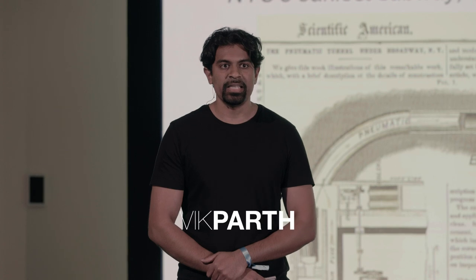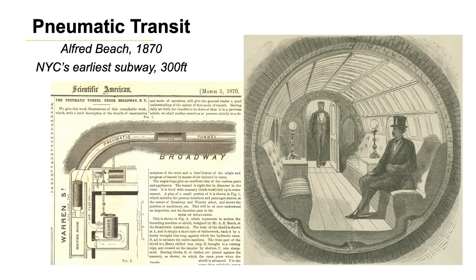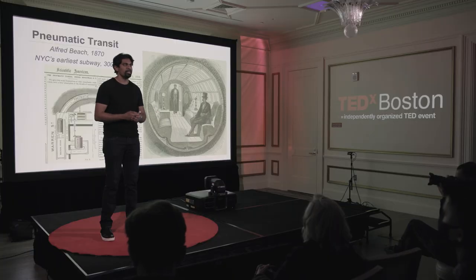In New York City in 1870, someone named Alfred Beach created something called pneumatic transit, which was a pneumatic system underneath the NY subway system that used differential air pressure to move people from one point to the other. This is one of the earliest forms of subways in New York City.